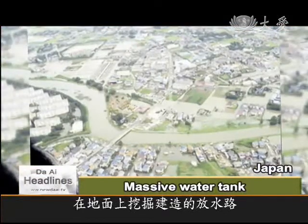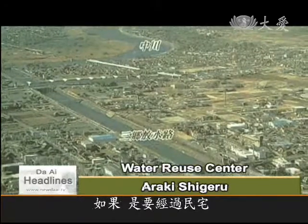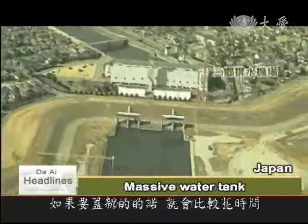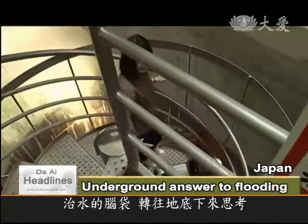We could build a discharge channel on the surface, but to do that, if it had to go through residential areas, we would have to repossess the land. And if we wanted to build new housing, it would take more time. The high price of land made that idea unfeasible, so engineers looked underground for a solution.